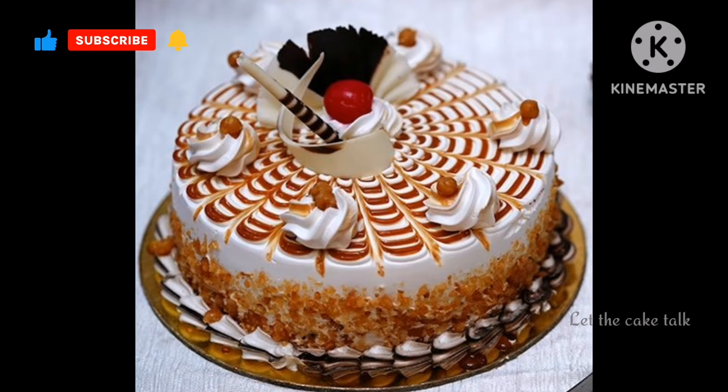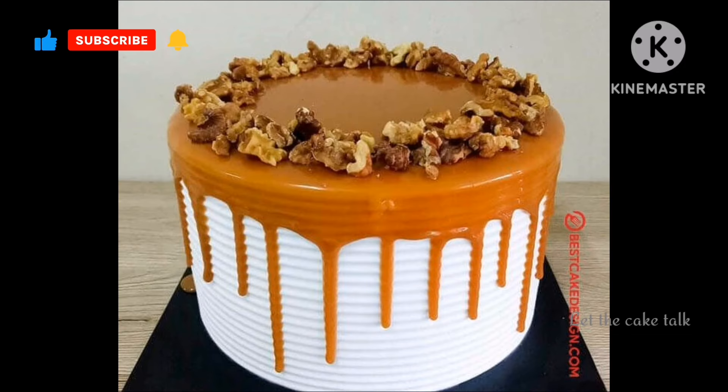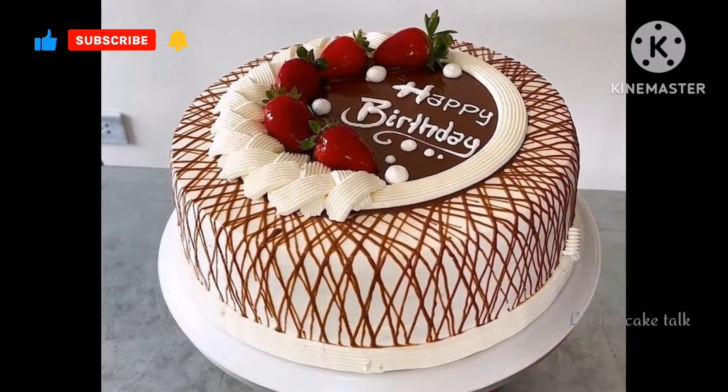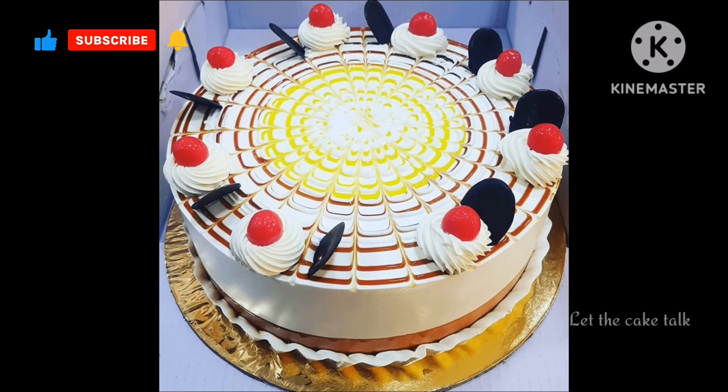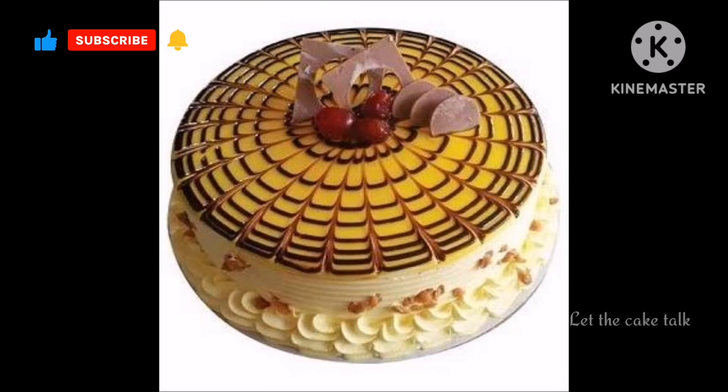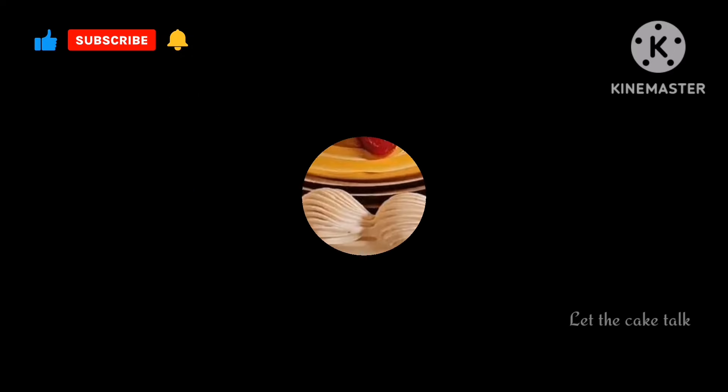In today's video I will show you the most beautiful, latest and trendy collection of butterscotch cake designs in different styles, color combinations and sizes. So please guys watch this video to the end so you don't miss any amazing design.